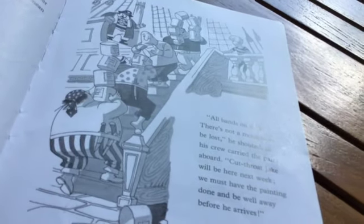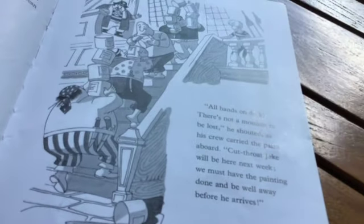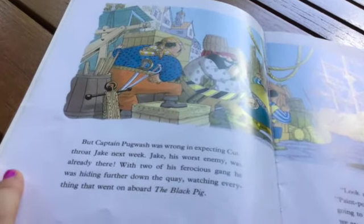All hands on deck! There's not a moment to be lost, he shouted as his crew carried the paint aboard. Cutthroat Jake will be here next week. We must have the painting done and be well away before he arrives. But Captain Pogwash was wrong to expect Cutthroat Jake next week. Jake, his worst enemy, was already there.